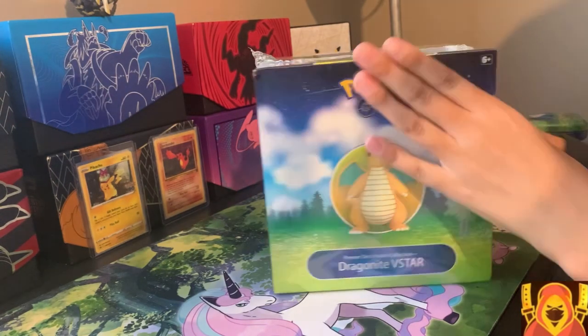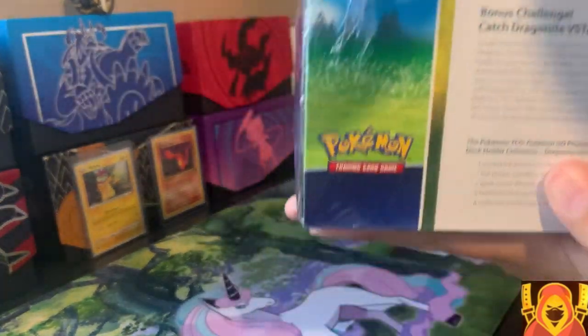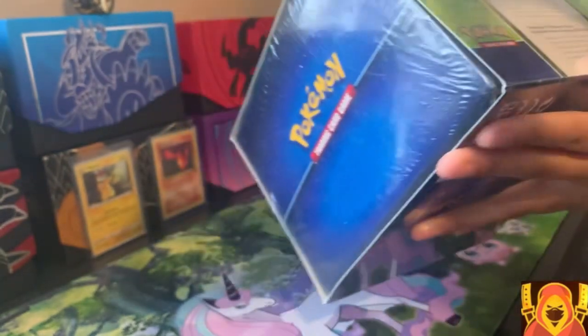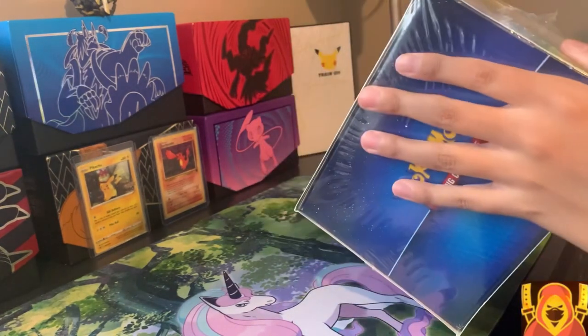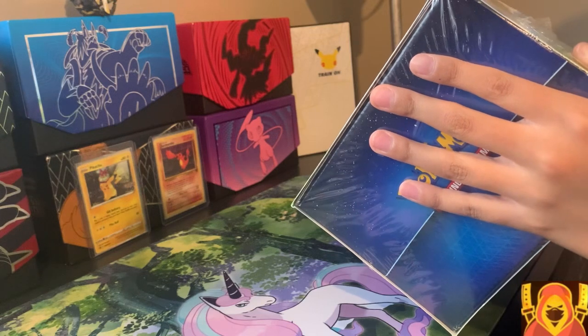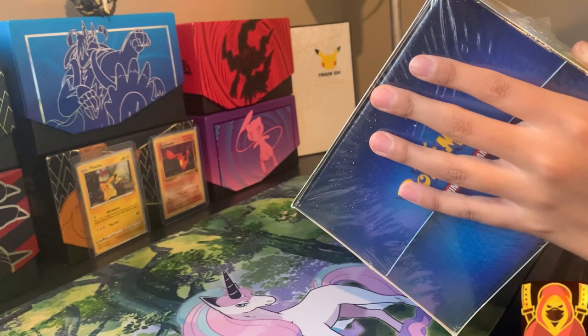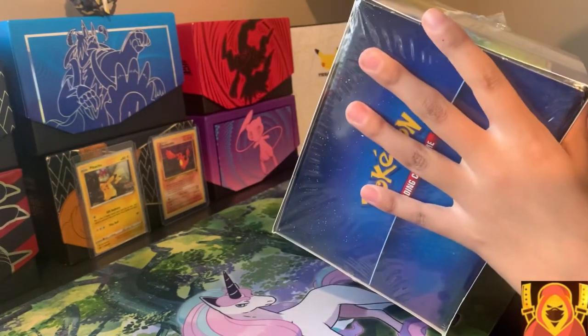Alright guys, we're gonna open up this thing. It's got nine packs. It's got one etched foil promo card featuring Dragonite V-Star, one foil promo card featuring Dragonite V, one deck holder shaped like a Premier Ball, nine Pokemon Go Booster packs, and a code card for the Pokemon TCG.